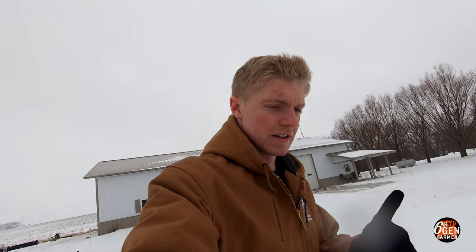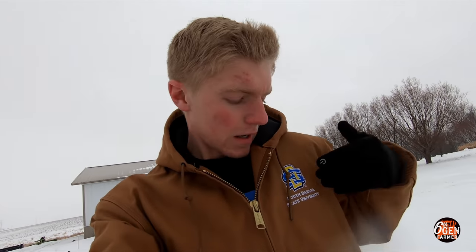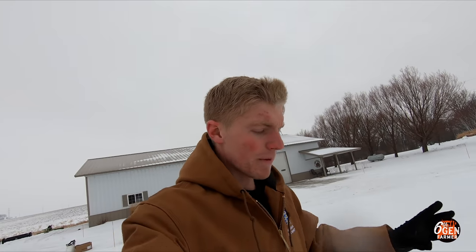First, a little background information to get some of you new viewers up to speed. I'm a farming YouTube channel, and I'm also a student at South Dakota State University. But my favorite thing to do in the world is snowmobile — especially mountain snowmobiling. I've been to Laramie/Centennial, Wyoming four or five times, Blaine Vista, Colorado once, and Togwotee, Wyoming once.